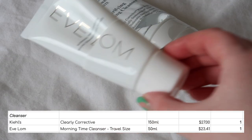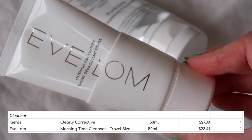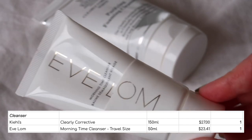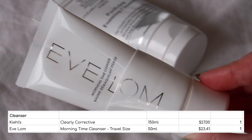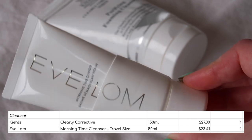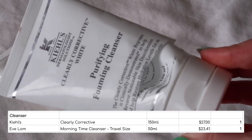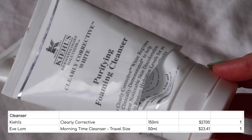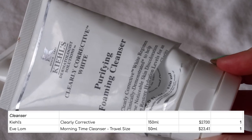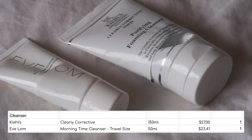I finished two cleansers. First, the Eve Lom Morning Time Cleanser — you put it onto dry skin, massage in, add a little water to emulsify, it turns into a milk and rinses off. I really like this one and actually have another one to use, which I'm pleased about. On the other hand, I'm glad to see the back of the Kiehl's Purifying Foaming Cleanser. I did not use it on my face because it felt so drying — I used it on my body, but even then it felt really drying and left my skin really tight. Definitely won't be repurchasing. I'm really pleased to see two cleansers out of my collection as cleanser is a big category for me.